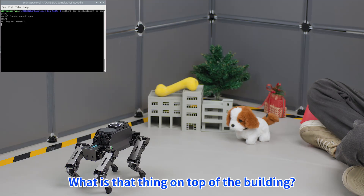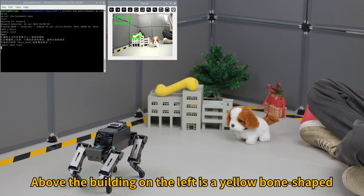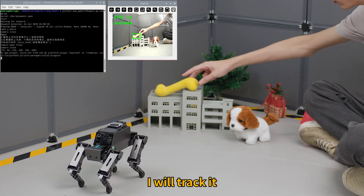Hi, Ja Boom! What is that thing on top of the building? And track the object. Above the building on the left is a yellow bone-shaped object. I will track it.